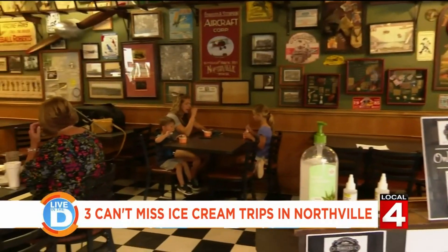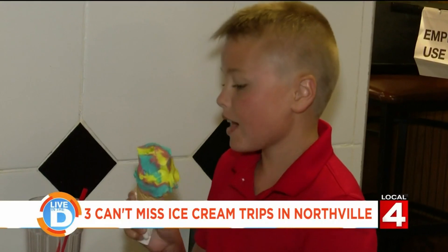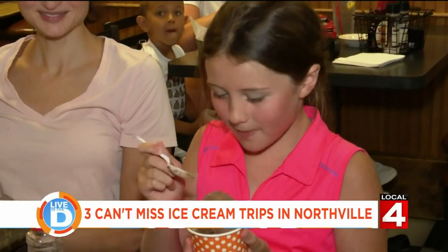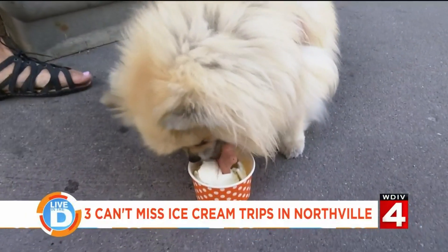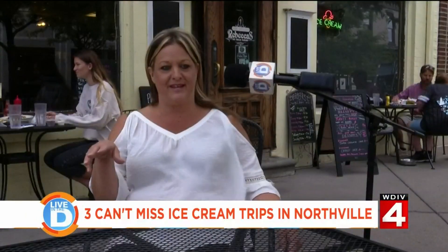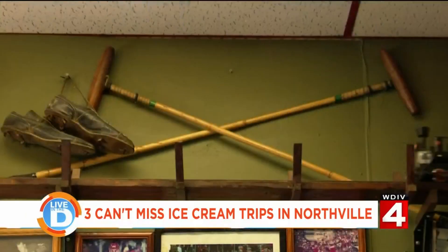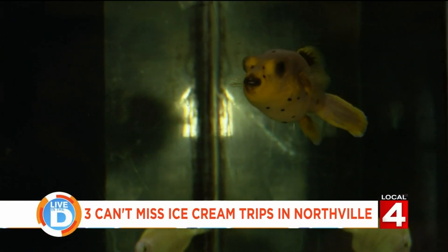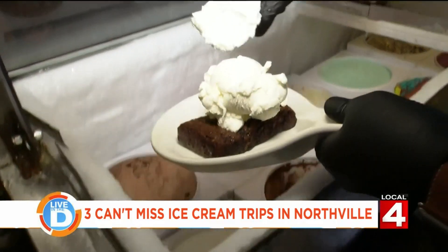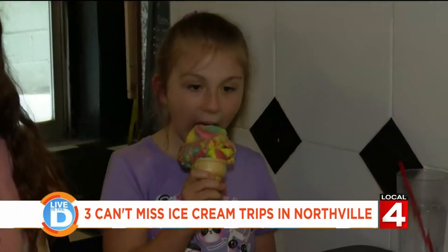This quaint restaurant gives you all those cozy hometown feels and treats everyone like family — including your furry friend. When the kids come in, the first thing they want to see is the train. They also have a puffer fish named Hootie.